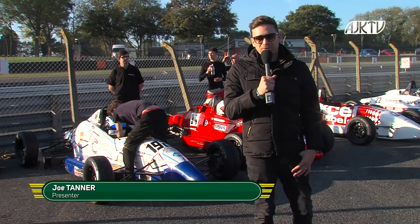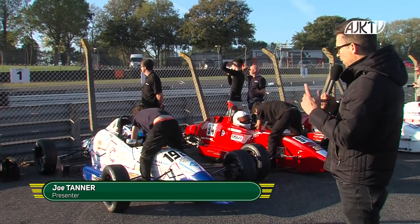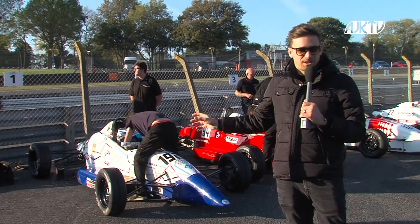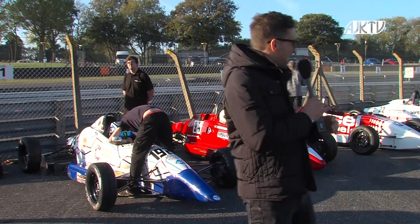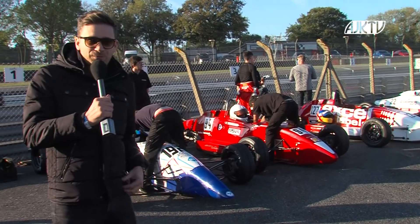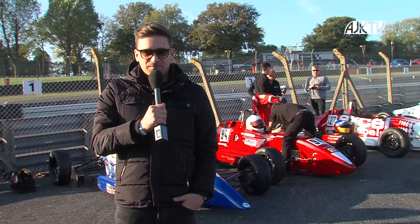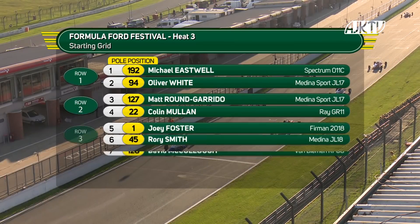Formula Ford Festival heat number three, and the sun is now really low. Pole position is the quickest man so far — Michael Eastwell went quickest in qualifying this morning. You could statistically say he is the favourite, and he's got Ollie White alongside him on the front row. Michael Eastwell on pole, Ollie White alongside, Matt Round Garrido next from Colin Mullen.